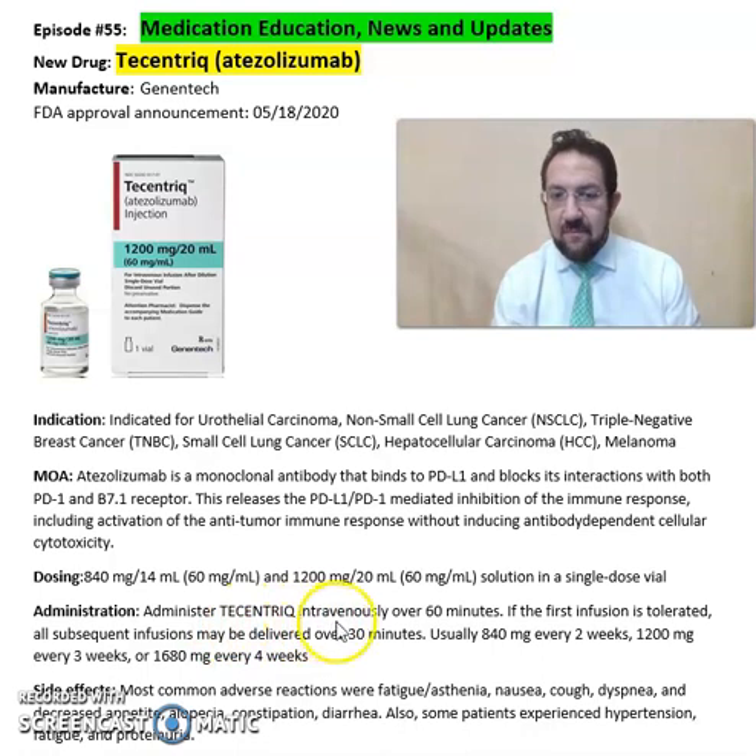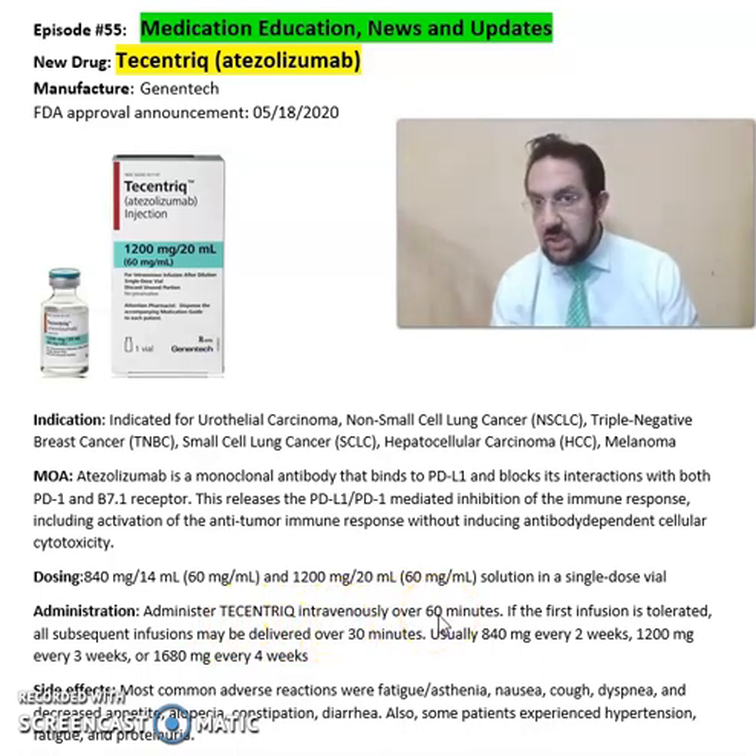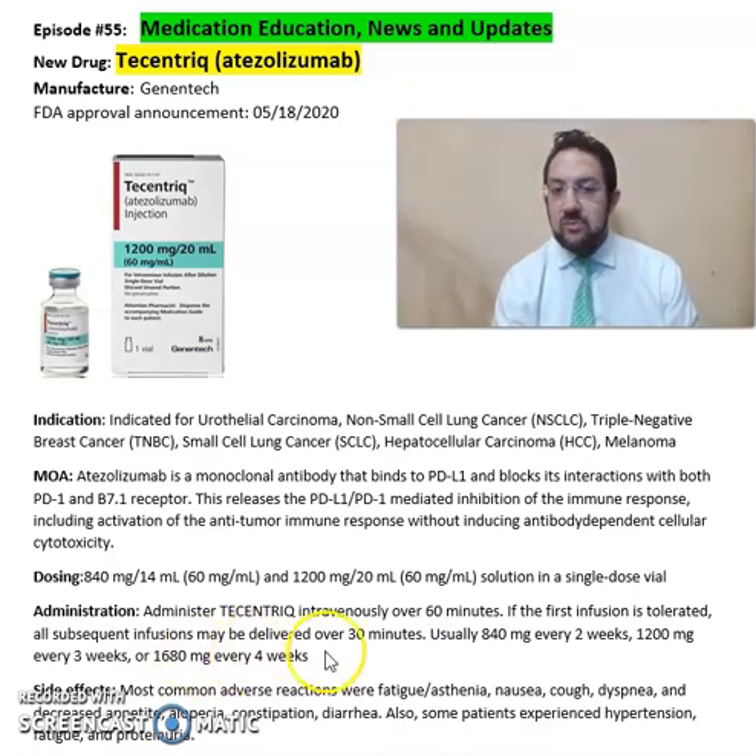Administer Tecentriq intravenously over 60 minutes. If the first infusion is tolerated, subsequent infusions may be delivered over 30 minutes.